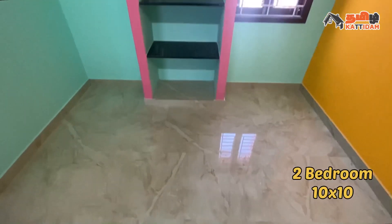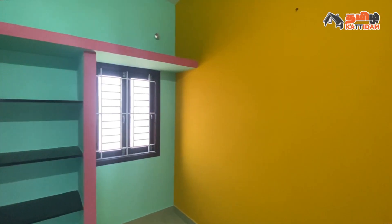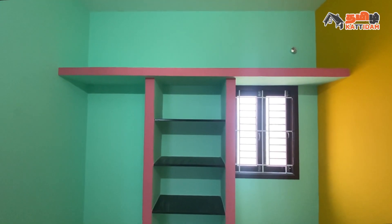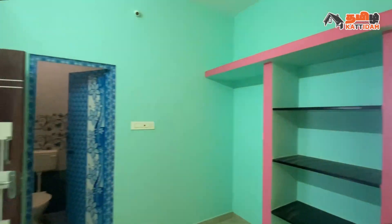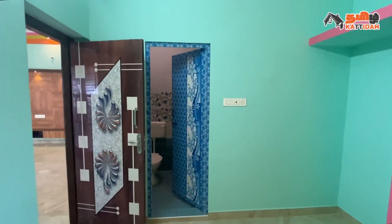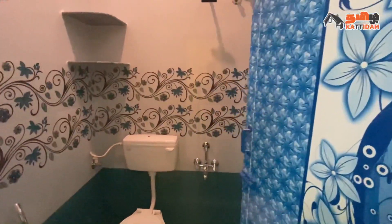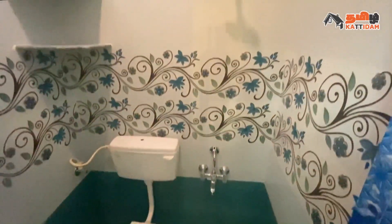Now we are entering the second bedroom. The size is 10x10. Floor ceramic tiles, wall different color painting. Ventilation purposes with 2 windows. For storage purposes, we have a slab and loft. This is the attached bathroom. The size is 4x5. Floor ceramic tiles, wall tiles.